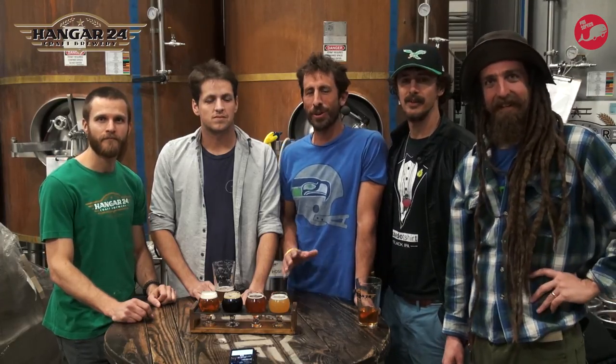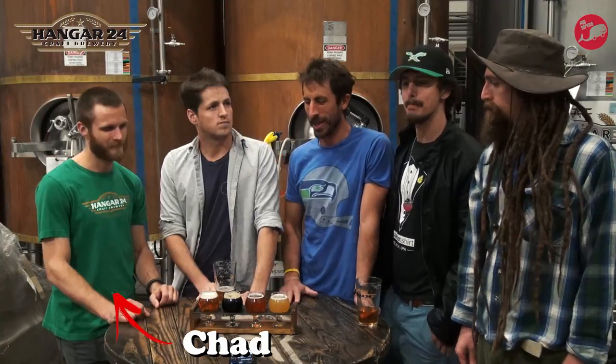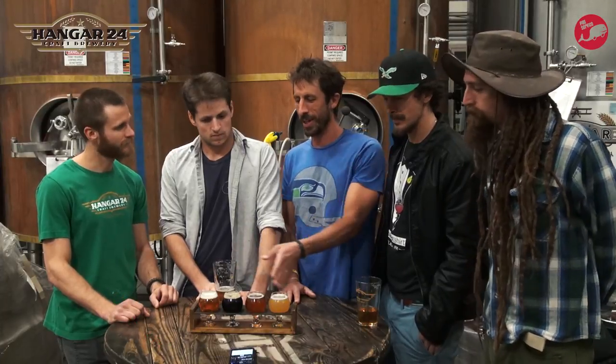All right, we're here at Hangar 24 Brewery in Redlands, California. This is the first stop on the West Coast Hopping Along Tour. We're Full Service, and we're here with Chad, and you brought us a really sweet-looking flight here.